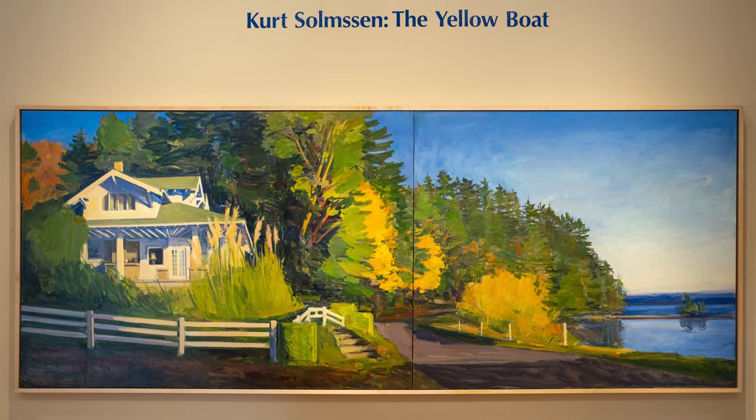Hello, I'm Greg Robinson, Bemis Chief Curator, and I'm here to give you an introduction to Kurt Solmsen's solo exhibition, Kurt Solmsen: The Yellow Boat.